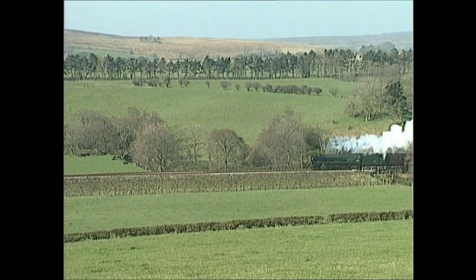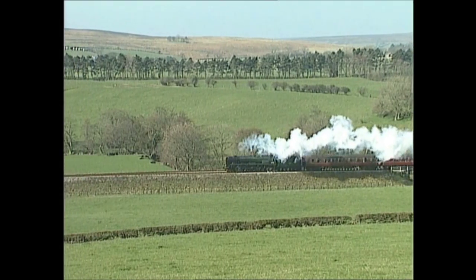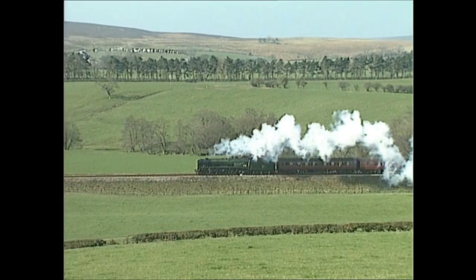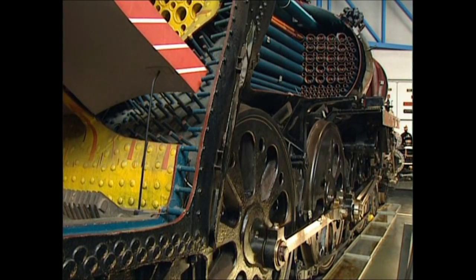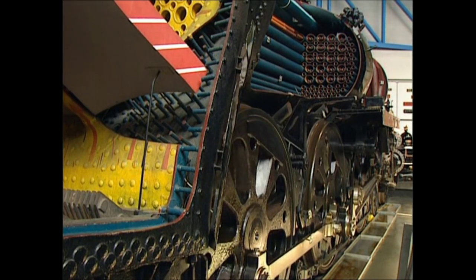So how does a steam locomotive actually work? The principle is actually just the same as in Stevenson's Locomotion all those years ago. The National Railway Museum has an express locomotive, Ellermann Lines, cut away to explain it all.